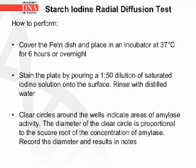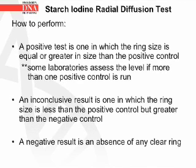Cover the petri dish and place in an incubator at 37°C for 6 hours or overnight. Stain the plate by pouring a 1:50 dilution of saturated iodine solution onto the surface, then rinse with distilled water. Clear circles around the wells indicate areas of amylase activity; the diameter of the clear circle is proportional to the square root of the concentration of amylase. A positive test is one in which the ring size is equal to or greater than the positive control. An inconclusive result is one in which the ring size is less than the positive control but greater than the negative control. A negative result is the absence of any clear ring.